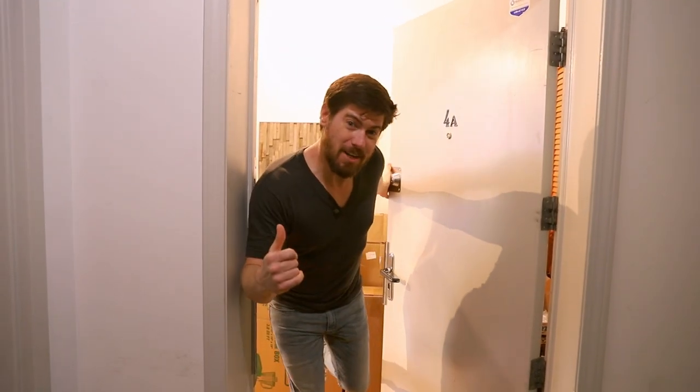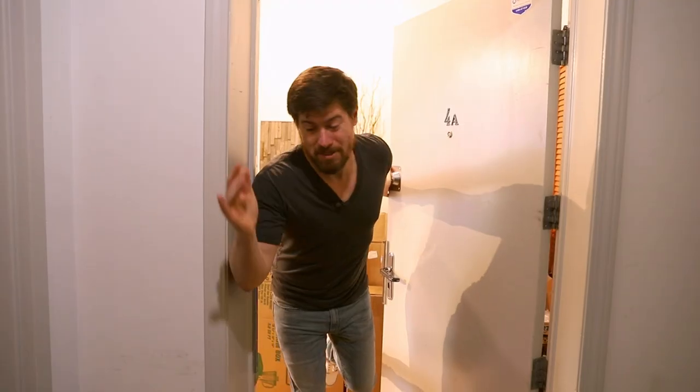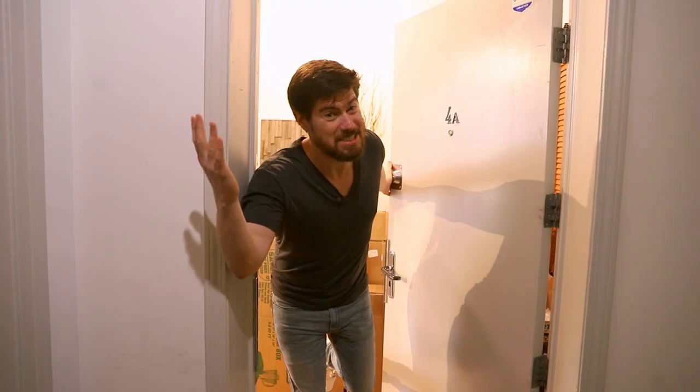You guys all keep asking for me to do this loft tour. I'm moving out in two weeks — it's kind of now or never, so let's do it, come on in.